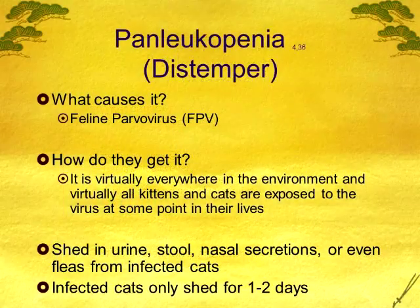Parvovirus is everywhere. You can bring it home on your shoes — you can bring feline parvovirus home walking into a vet hospital or a pet store. It's shed in the urine, in the stool, and in nasal secretions, so it's very easy to bring home.